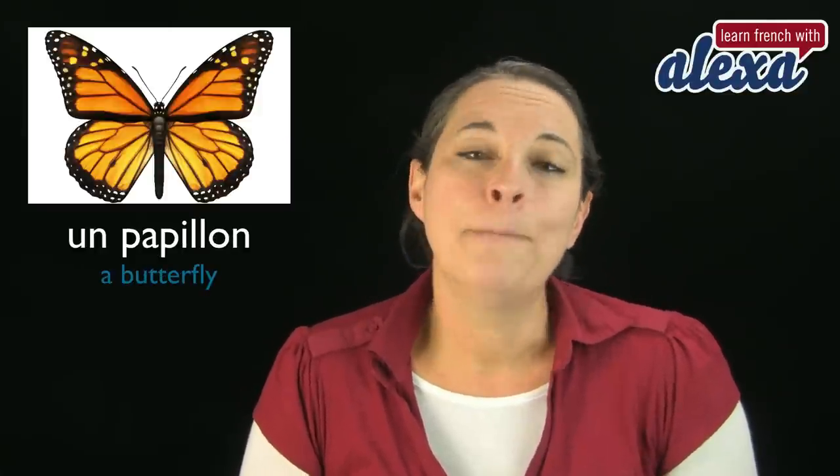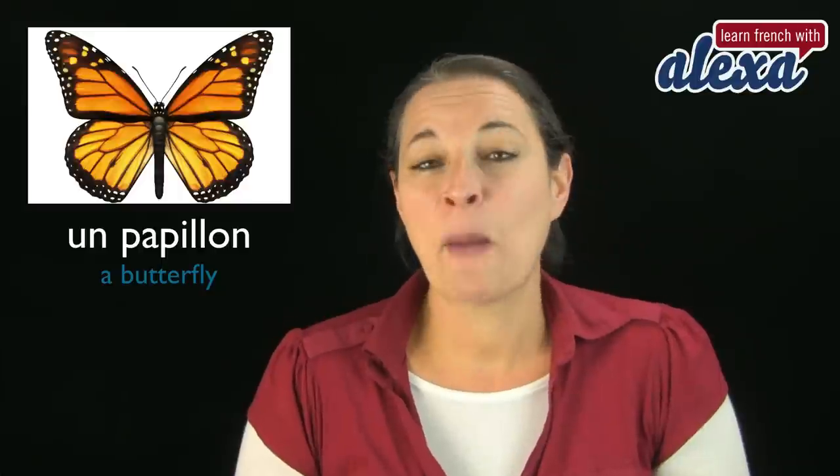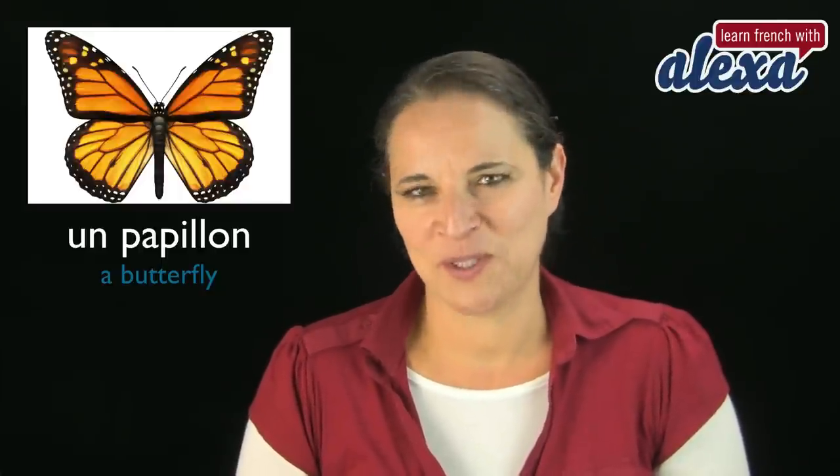Another one: un papillon. I love this one — un papillon. My favorite word. Un papillon. Superbe. Un papillon. Très bien. That's a butterfly.